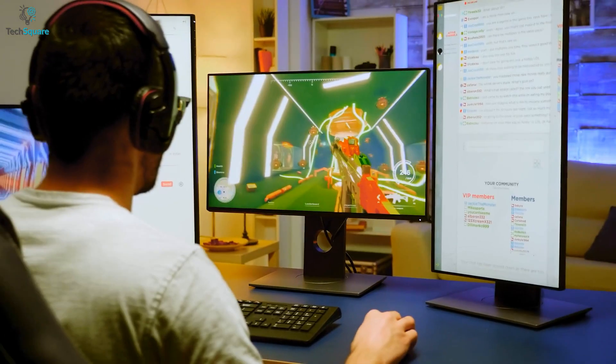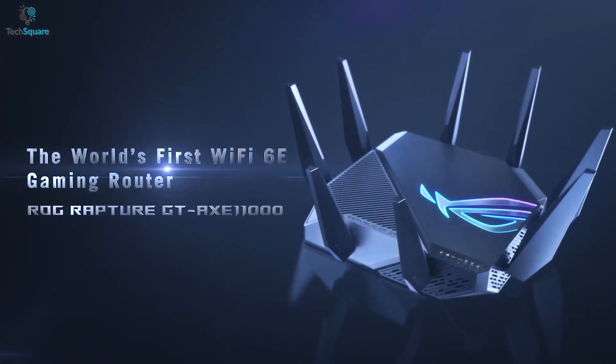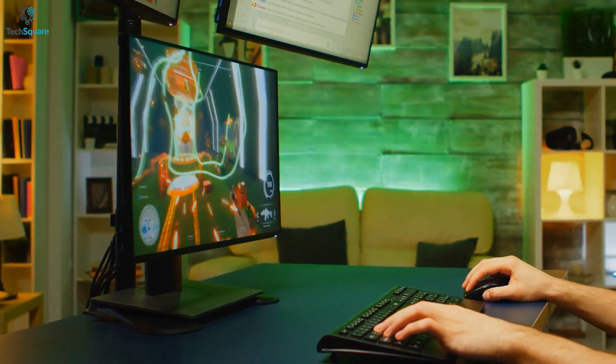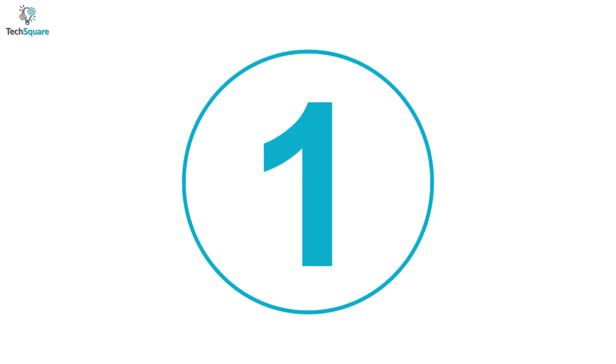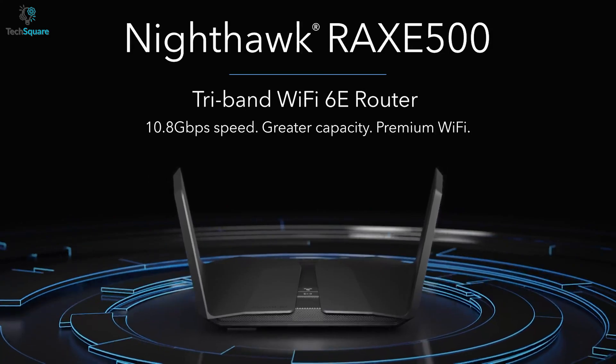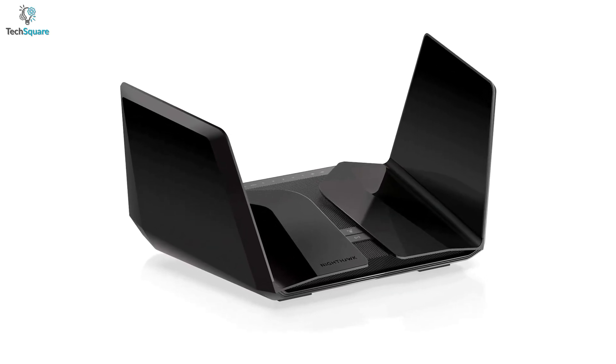For immersive gaming, the ASUS ROG Rapture GT-AXE11000 is the perfect router for gamers who really need high performance in all frequency bands. Finally, at number one we have the Netgear Nighthawk RAXE500 — the overall best Wi-Fi 6E router that can let you enjoy ultra-fast speeds, smooth streaming, and gaming at lower latency.